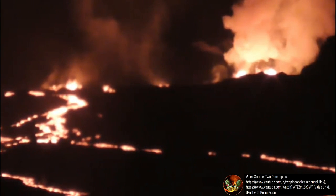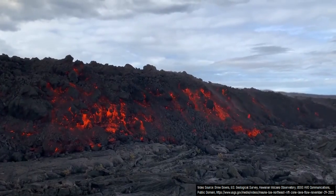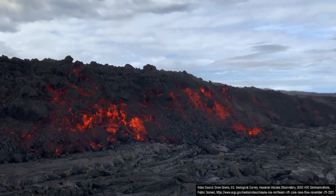as shown in this video courtesy of the 2 Pineapples YouTube channel, it seems inevitable that unless the eruption abruptly ends, the road will be cut off by a flow of material by Friday evening. A Hawaiian Volcano Observatory update post cited a similar timetable.